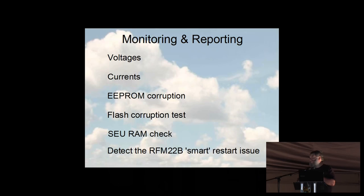There's a technical problem with the RFM22: it has a circuit called a 'smart reset' which is anything but, and it causes the whole thing to latch up. You have to detect that and correct for it.